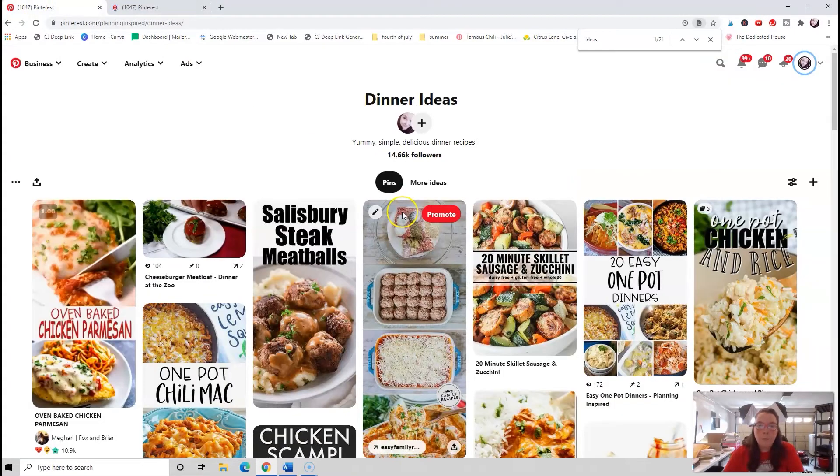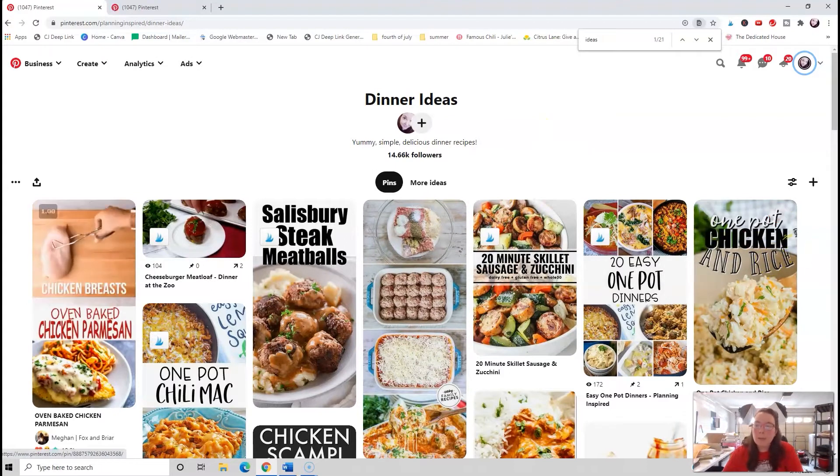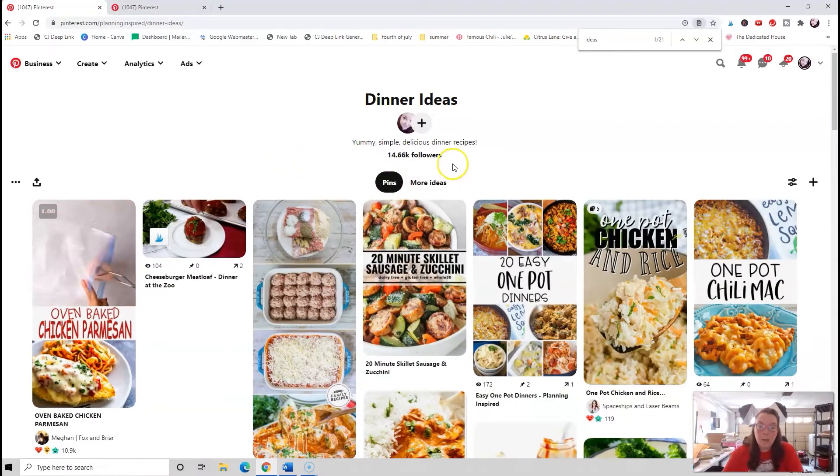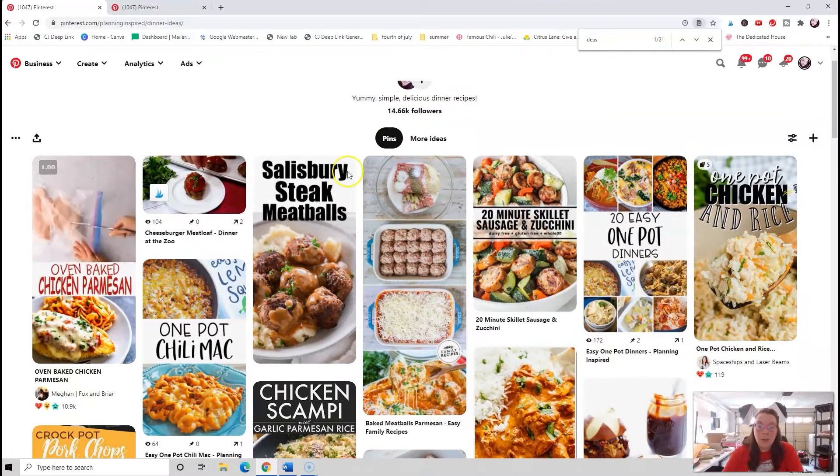First of all, I have this whole entire board for dinner ideas and I will share it in a link down below if you want to follow. I'm just making your own dinner board too, so that way you can save all of your favorite dinner ideas.